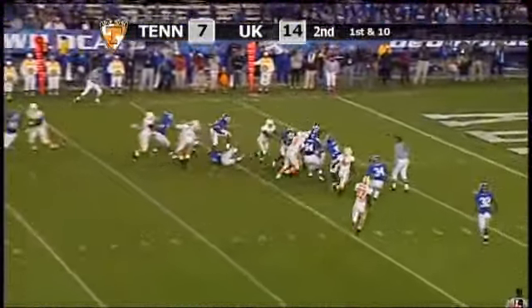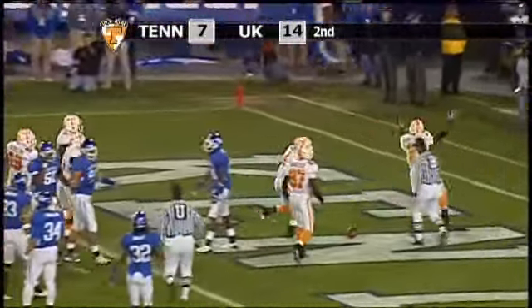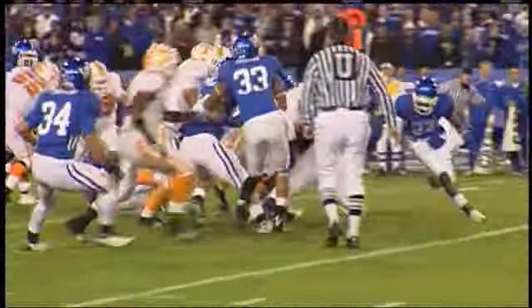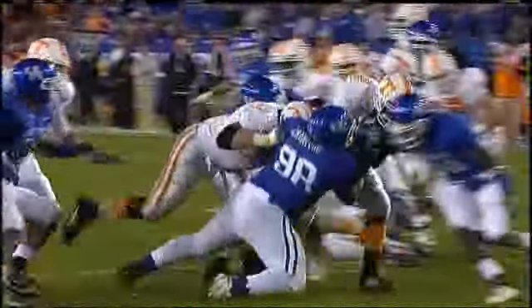Crompton, handoff to tailback Hardesty up the middle. Hardesty to the 5, powering into the end zone — touchdown Montario Hardesty, his second of the night from 14 yards out. And Tennessee has pulled within a point at 14-13.